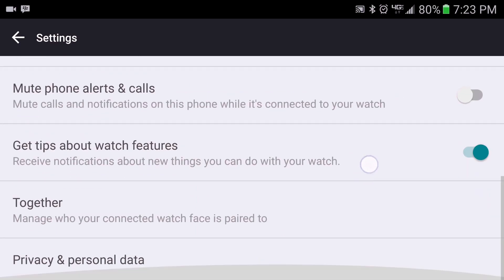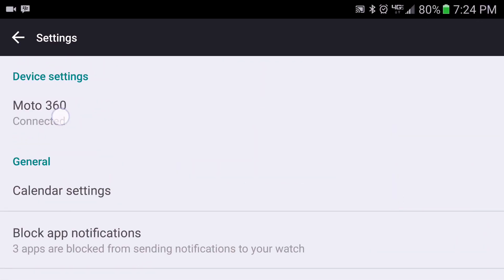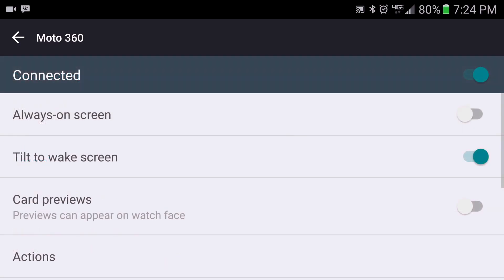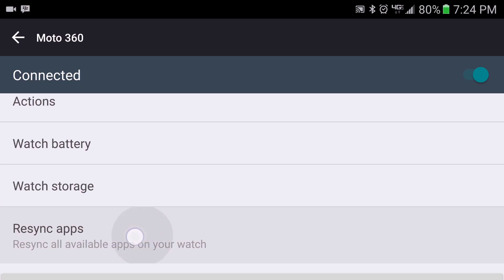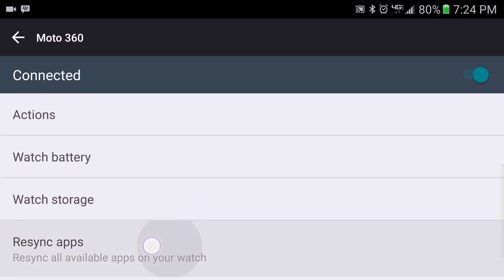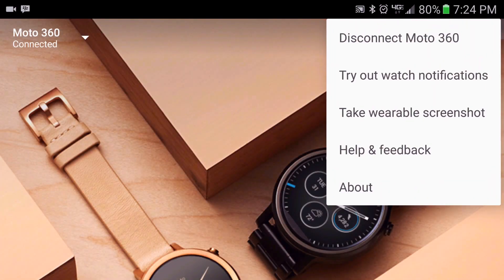If not, go to the top and then tap where it says 'Connected'. Flick the screen down till you see where it states 'Resync Apps' and then tap that to resync it. Once it states it's been resynced, go ahead and restart your Android Wear watch and also your phone. After that, go ahead and do the test again, which should work. One of those steps should work.